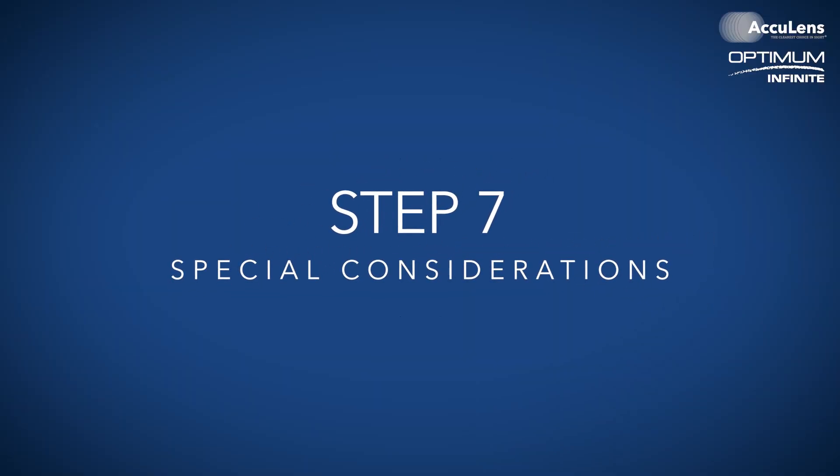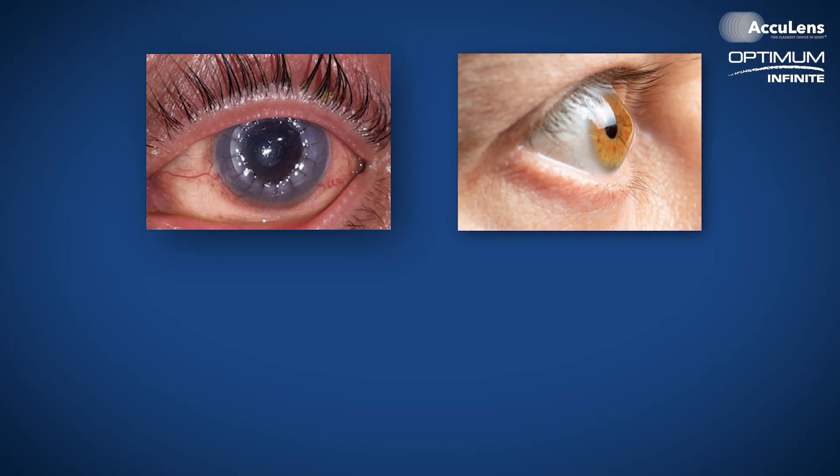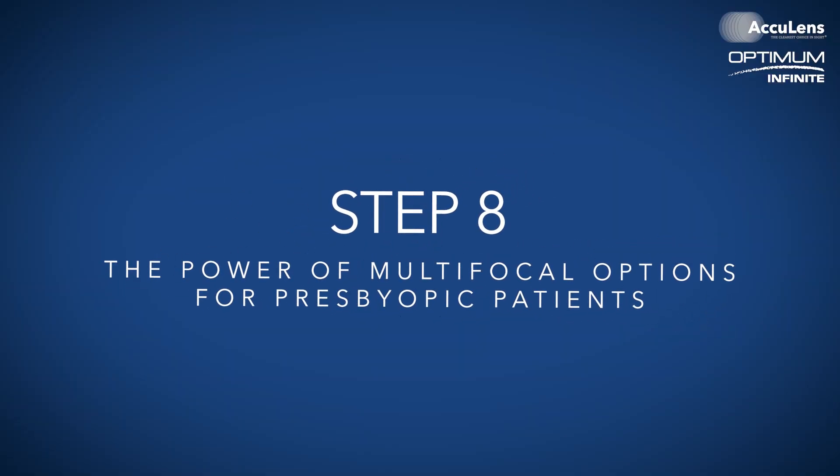Step seven: special considerations. Whether you're dealing with a post-surgical cornea, a patient with keratoconus, or irregular astigmatism, each of these conditions might require slight modifications to our basic approach, but the system still remains the same. Step eight: the power of multifocal options for presbyopic patients. At AccuLens, we offer multifocal options that can be incorporated once you've achieved the perfect fit. The grid system makes it easy to ensure proper centration over the optical zones. We also have many different types of multifocals — please ask your consultation representative.